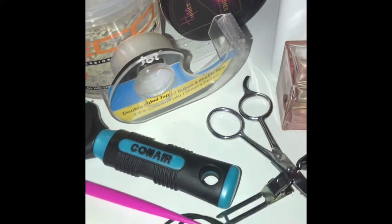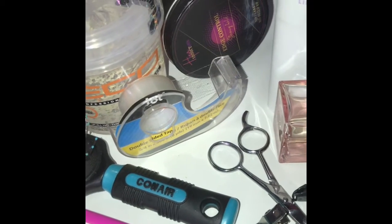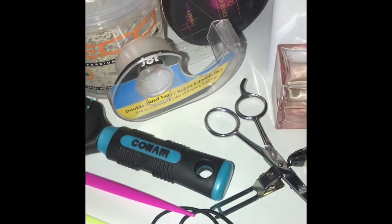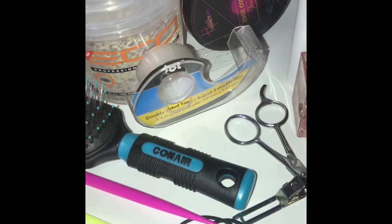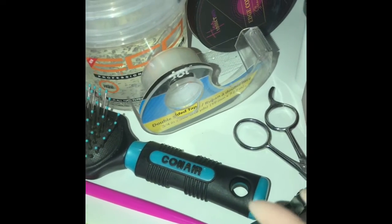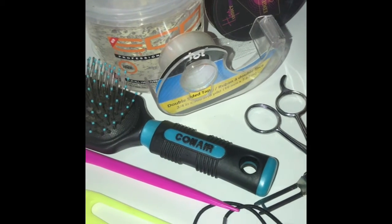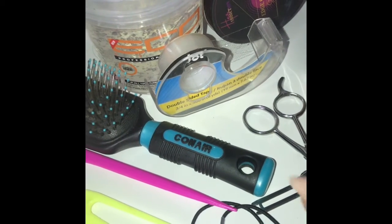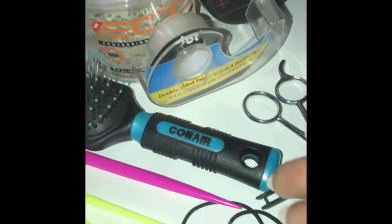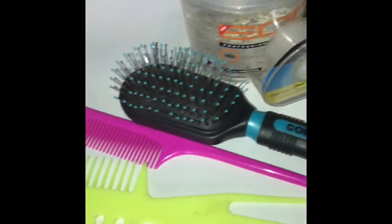Hair clips. Rubber bands. You never know when the pants are too big for a client and you may have to put some rubber bands in just to try to hem it real quick, or put the hair in a ponytail to change the style. Always have some rubber bands — these are from Dollar Tree, like 100 in a pack. Also a brush, a big comb, and a regular small comb.